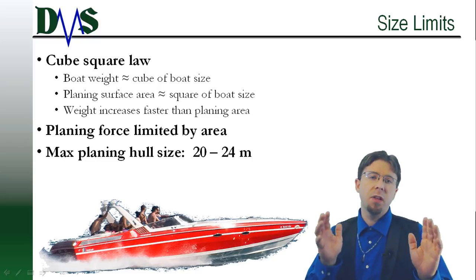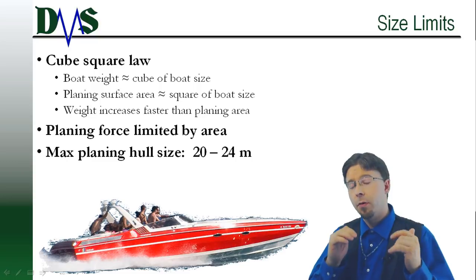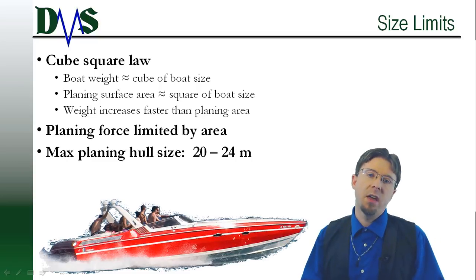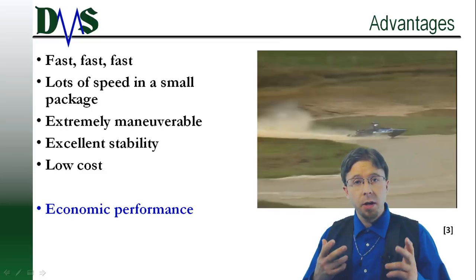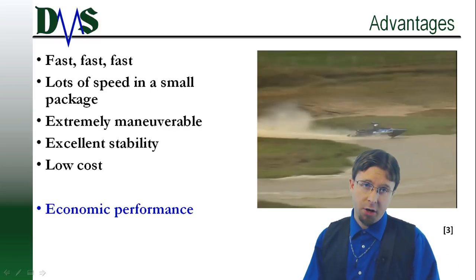Practically speaking, most planing hulls top out in the size range of 20 to 24 meters — many are quite a bit less. You will never scale planing hulls up to massive ship sizes. Provided you can accept these size limitations, planing hulls have a lot to offer.